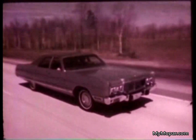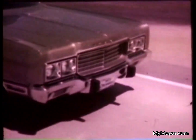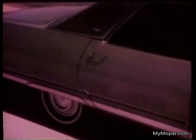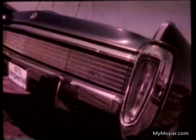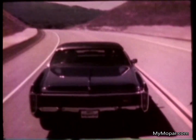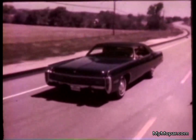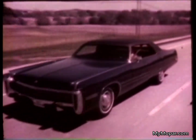Chrysler Newports and New Yorkers — this one the Brougham, with its own unique grille and trim — are beautiful and sensible buys from every point of view: a marriage of the finest in style and engineering, exceeded only by Chrysler Imperial. Imperial — all that its name implies, the top of the line, the leader in luxury, with a crisp new style and Chrysler craftsmanship. Imperial: truly the motoring adventure of a lifetime.